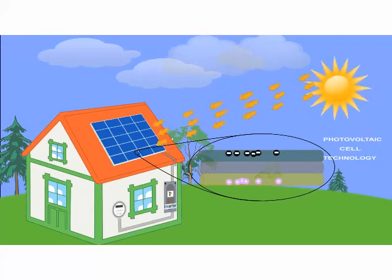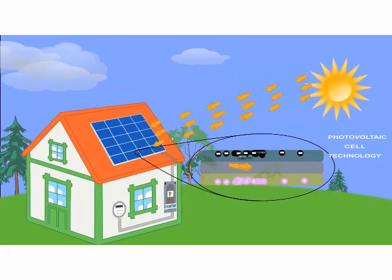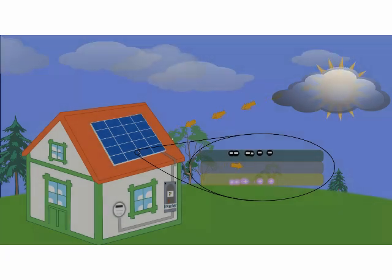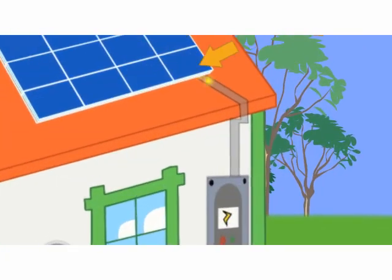The amount of electricity generated depends on the intensity of the sun, but even on cloudy days, your solar panels still absorb sunlight and generate you energy. Once the energy is transferred from the sun, it flows from the solar panels to an inverter that converts the raw electricity into ready-to-use electricity for your home.